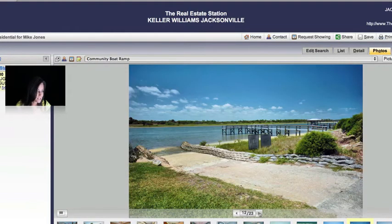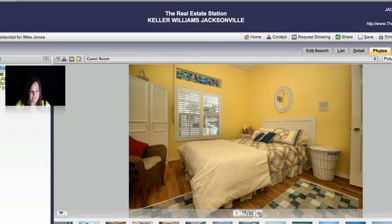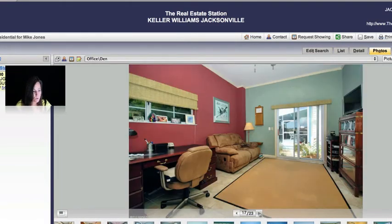Beach, community dock, boat ramp, community pool — you've got everything here, everything that you possibly want. Guest room, patio, and there's more and more and more.